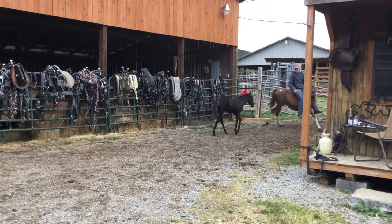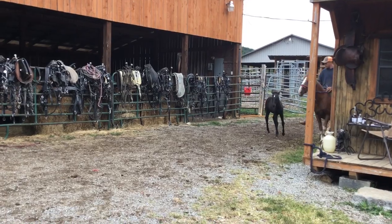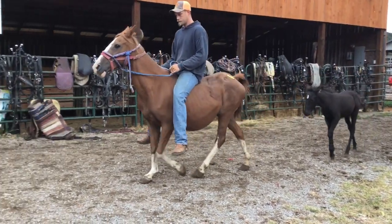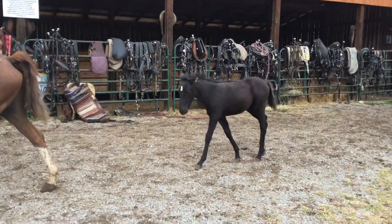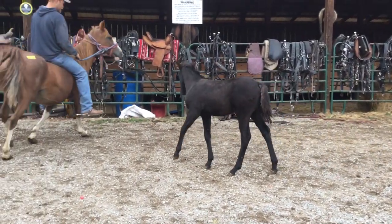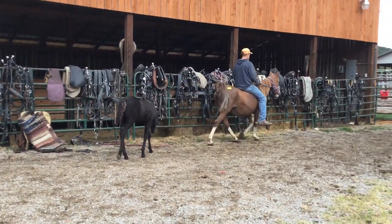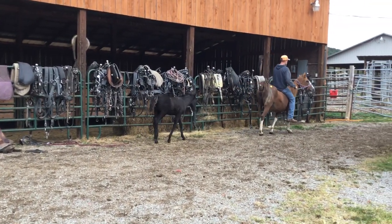You can buy either one of them. The mare's $600, the colt's $400. If you buy them together, they're $1,000. The little mare rides good, probably bred back — I'm not sure. That's a nice black baby with a star in his forehead, naturally gaited. $1,000 for the pair, $600 for the mare, $400 for the baby.